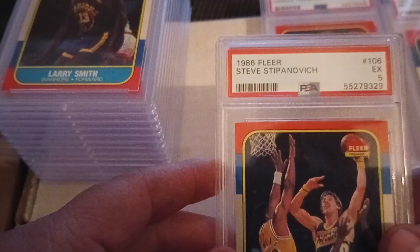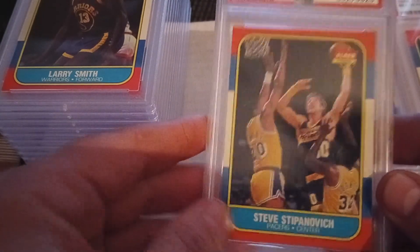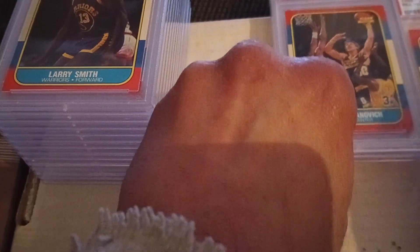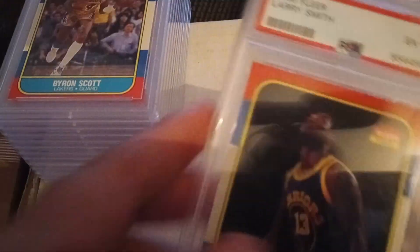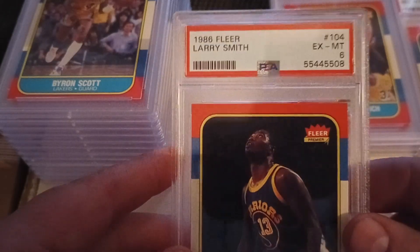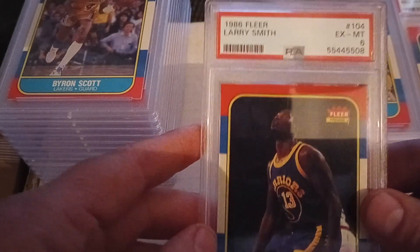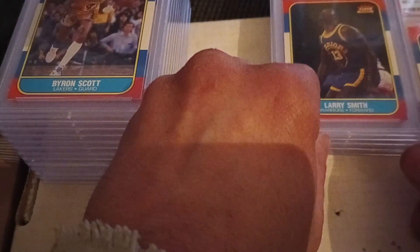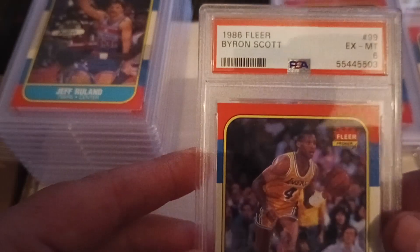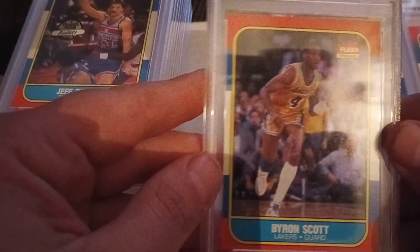Then we have Steve Stipanovich in an excellent five, Larry Smith in an excellent to mint six, and Byron Scott in an excellent to mint six.